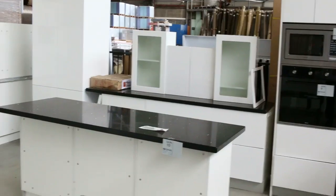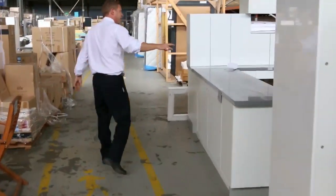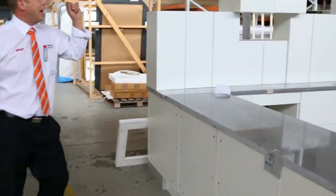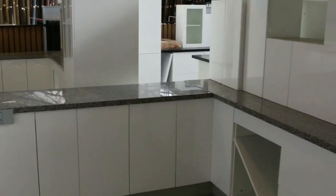Sensational value there, and just around the corner I think more L-shapes. So heaps of L-shapes, a U-shape over the back to finish things off. Really good offering in the complete kitchens, and as I said between two and a half and three and a half for most of those.